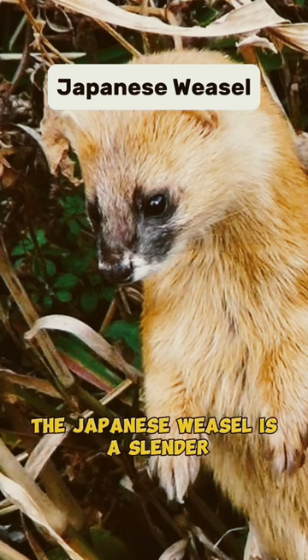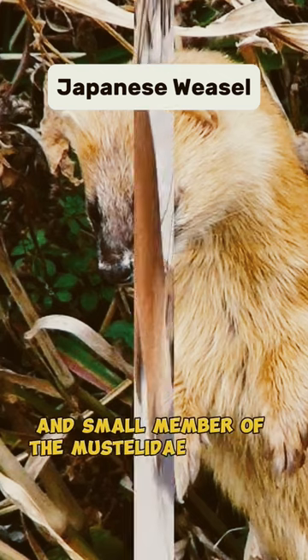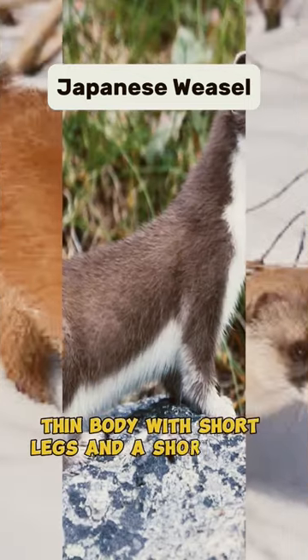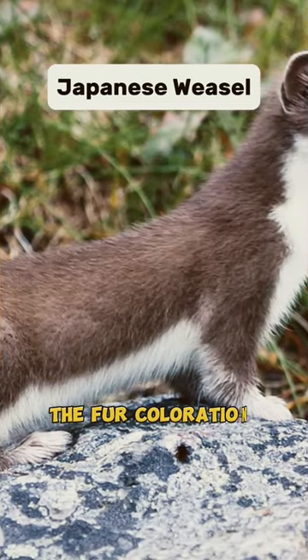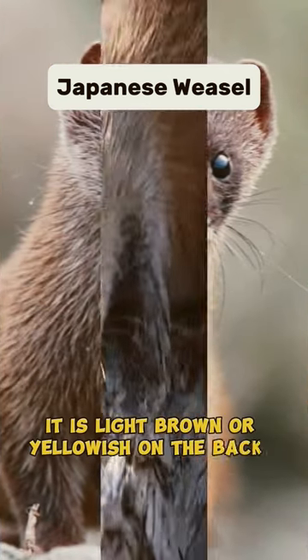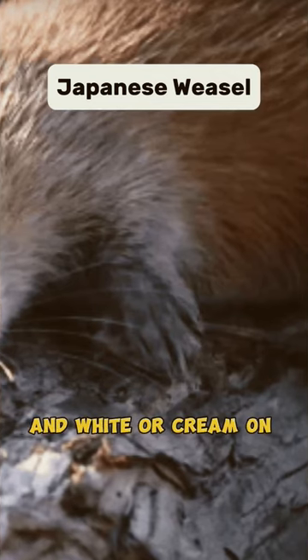The Japanese weasel is a slender and small member of the mustelidae family. It has a long, thin body with short legs and a short tail. The fur colouration varies between individuals, but generally it is light brown or yellowish on the back, and white or cream on the belly.